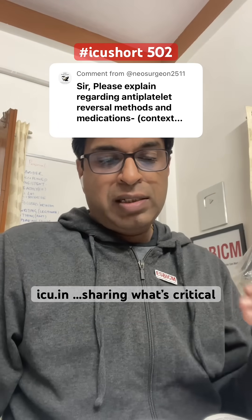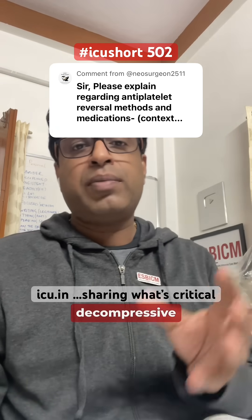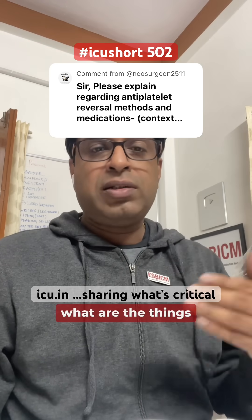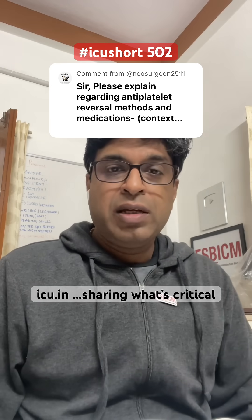The question asked today is: suppose a patient has a malignant ischemic stroke and, because of raised intracranial pressure, the patient requires decompressive craniectomy. But such patients are already on antiplatelets, so what are the options available to reverse the effect of antiplatelets before taking the patient for decompressive craniectomy?